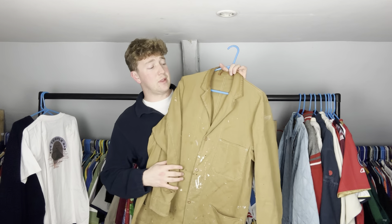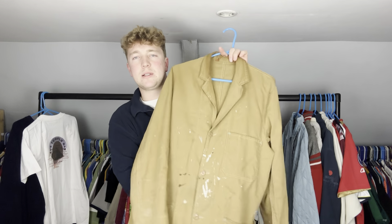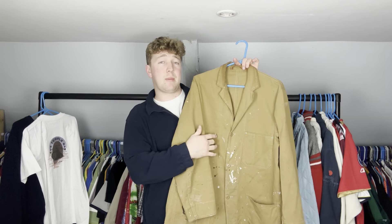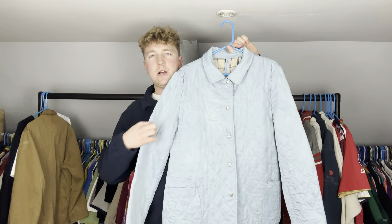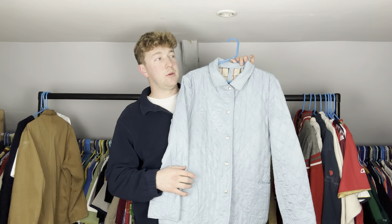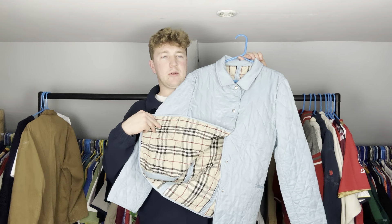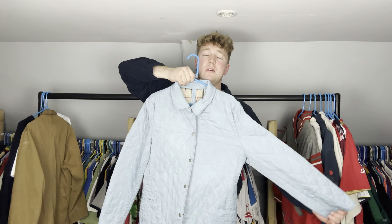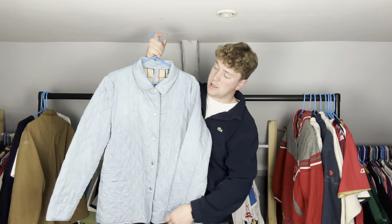Then we've got another classic. I think I've found four or five of these this year — it is an English workwear chore jacket, nicely distressed and painted on there. Got it from a house clearance guy at a midweek car boot, paid three pounds. These go for around 40 to 50 pounds. Then we've got this quilted Burberry jacket — it's got a little bit of paint down the arm. It's just a quilted jacket with the classic Nova Check lining on the inside. Early 2000s tag, nice blue one. With the paint on it, I reckon that's around 20 to 30 pounds.